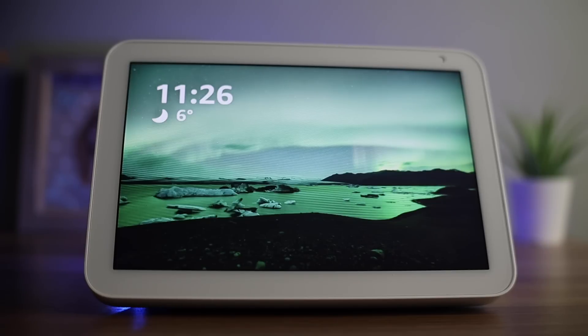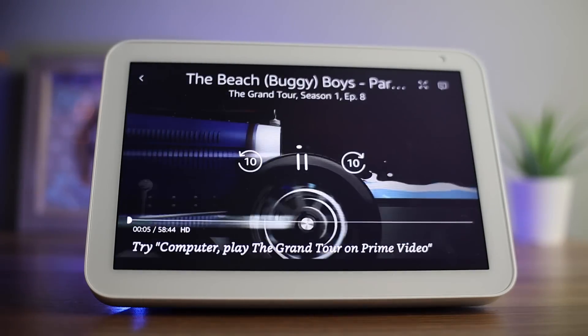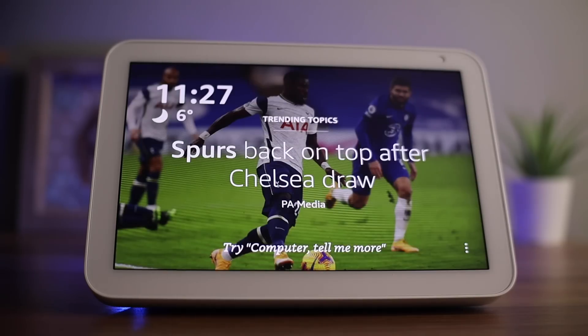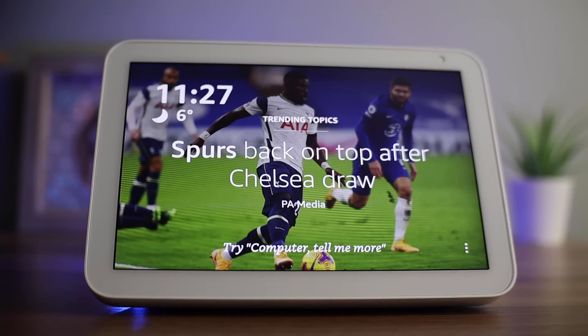You could also ask for something in particular. For example, if I wanted to watch the Grand Tour, I would say 'Computer, play the Grand Tour on Prime Video' and it will start Season 1. I will also often listen to the radio in the kitchen — just ask for whatever station you would like. I like to listen to BBC Radio 1 Dance, so I would just say 'Computer, play BBC Radio 1 Dance' and it plays via BBC Sounds.